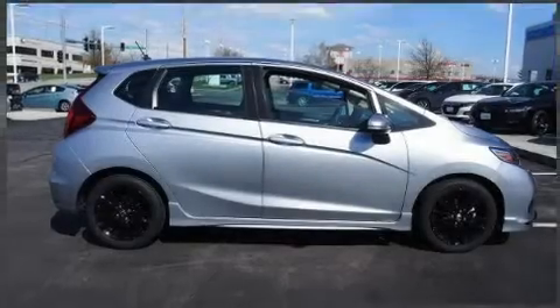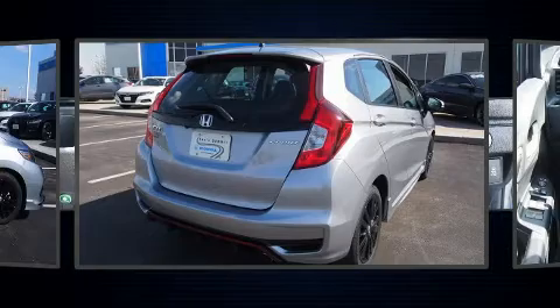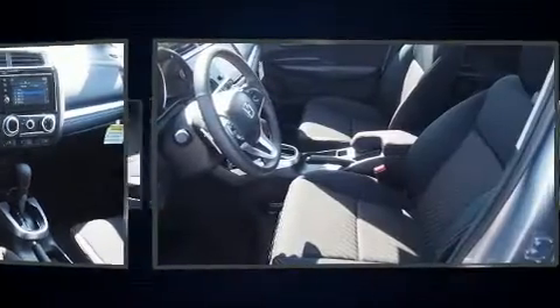The 2019 Honda Fit, with fewer than 3,000 miles on the odometer, this hatchback hits the mark with consumers demanding economical versatility. It features a continuously variable transmission, front-wheel drive, and an efficient four-cylinder engine.